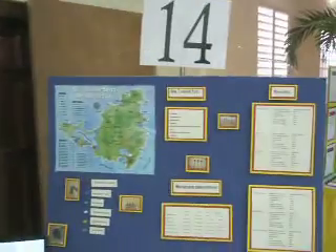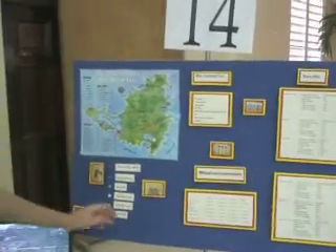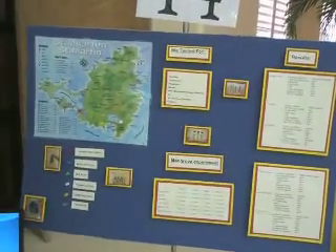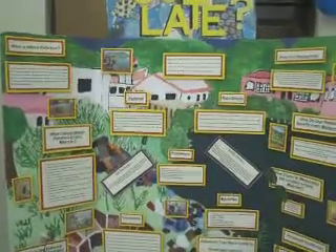Hi Roxanne. Hi Shadira. Tell us a little bit about the map. These had a big point of view on St. Martin that we found were at most risk, and we felt that we needed to test to make sure. Pretty nice display, I must say. Thank you.